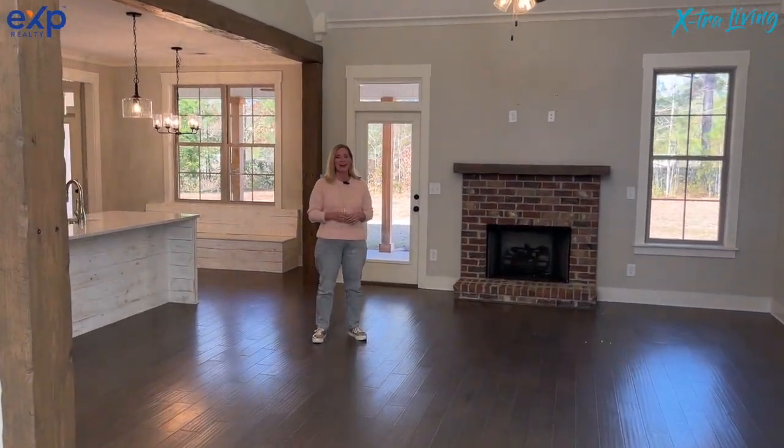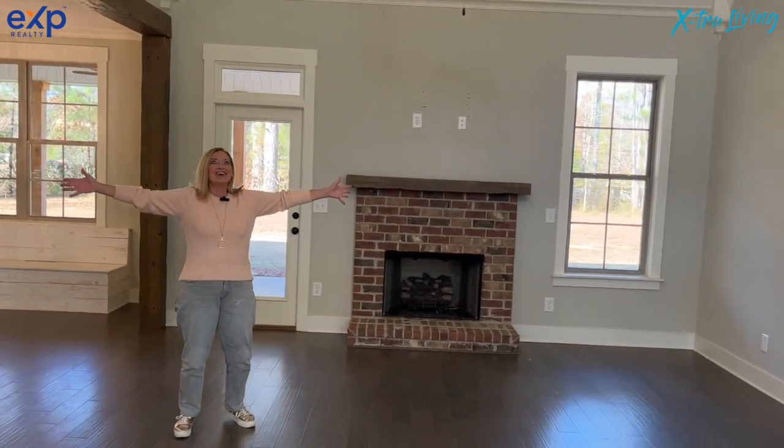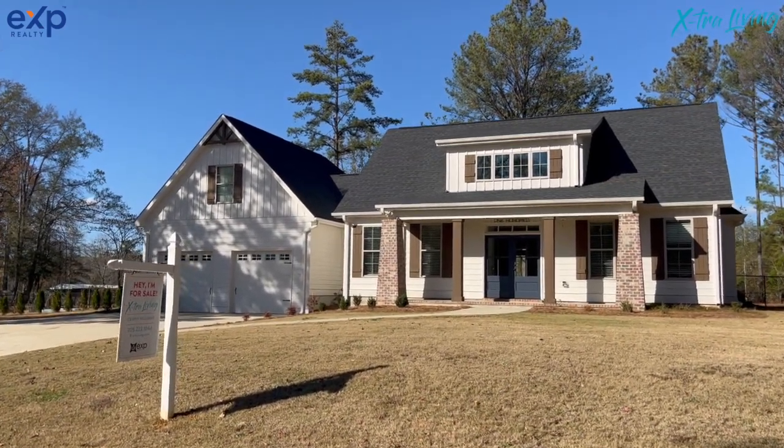Welcome to 100 Glenstone Drive here in Chelsea, Alabama. Let me just tell you, this house is sold! I'm so grateful for that. This house was built by my husband, Jay Williams, about two years ago.